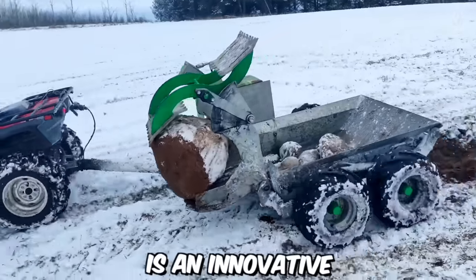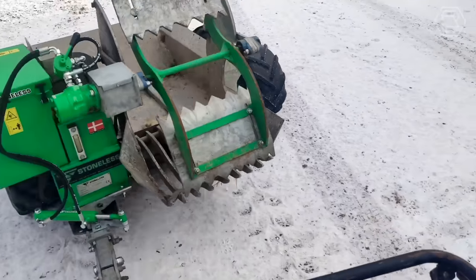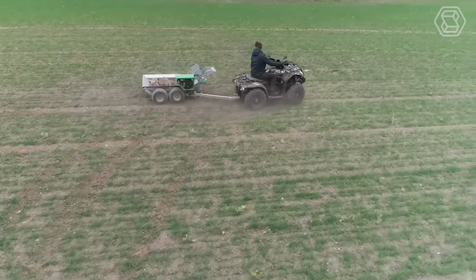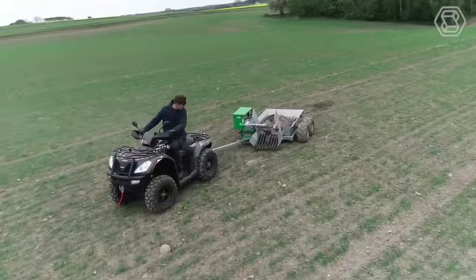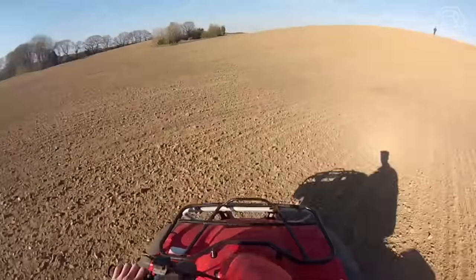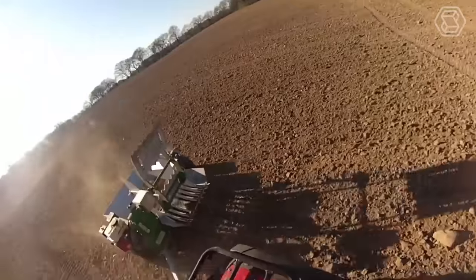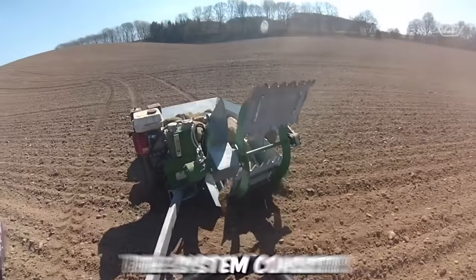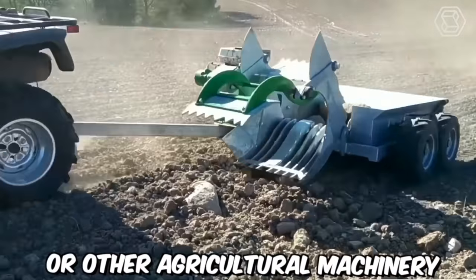Stoneless is an innovative and efficient rock-picking solution that offers a convenient way to clear fields of rocks, stones, and debris, saving farmers valuable time and labor. Agricultural fields often contain rocks that can damage farming equipment, hinder crop growth, and impede field operations. Stoneless addresses these challenges with a specialized rock-picker attached to a tractor or other agricultural machinery.